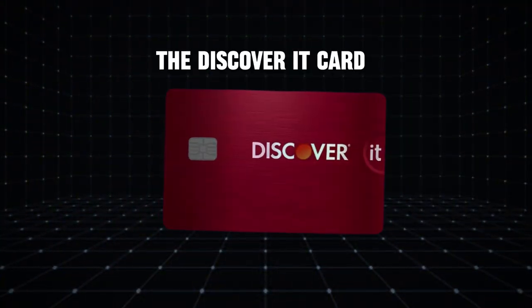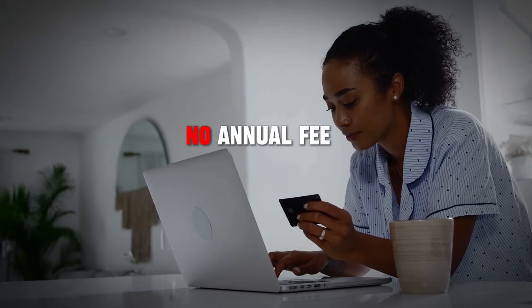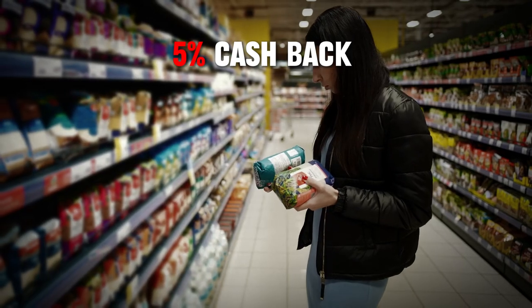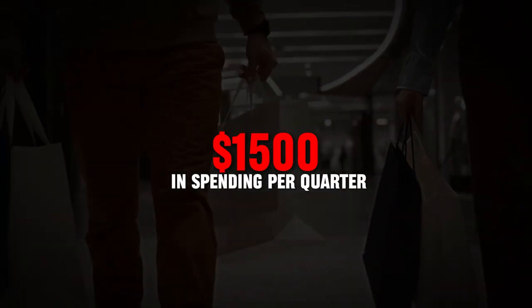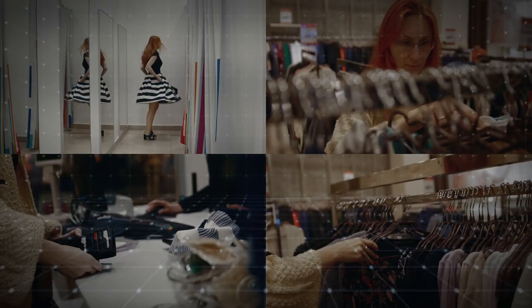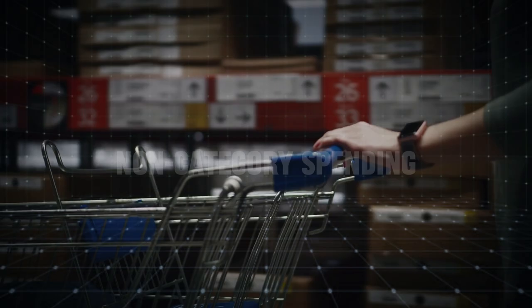Next up we have the Discover It card. This card is a solid choice for anyone looking to earn substantial cash back in various categories without paying an annual fee. The Discover It card offers five percent cash back in rotating quarterly categories such as grocery stores, restaurants, gas stations, and online shopping on up to fifteen hundred dollars in purchases each quarter. Additionally, you earn one percent back on all other purchases, which is a standard rate for non-category spending.